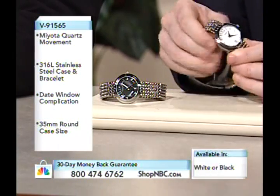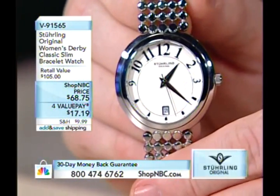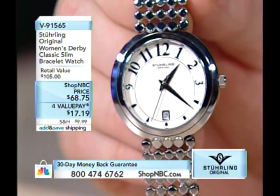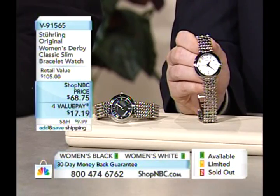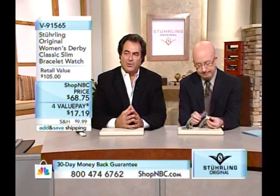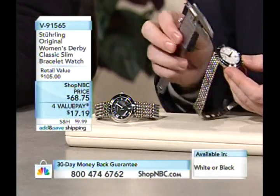A lot of times in ladies' fashion timepieces, you get either two hands or three hands with no date. The men always get the three hands and a date, but with Sterling Original we strive to maintain the same level of technical achievement for the ladies as for the men. This bracelet is like a piece of jewelry for a lady that happens to have a watch attached — with removable hidden links that a jeweler can pop out in minutes.